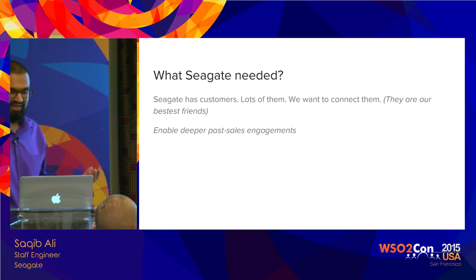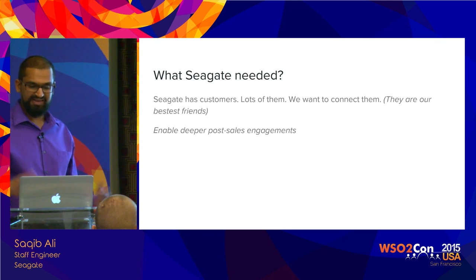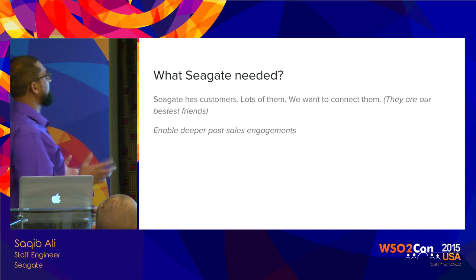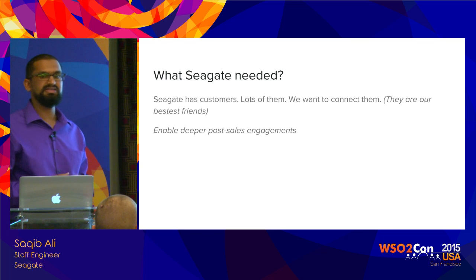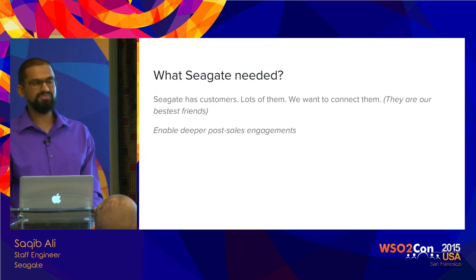From buying, registering, getting services, getting warranty returns, getting new drives in future — we want to understand the customer. We want to have a deeper understanding and provide the whole engagement as a single unified user experience. We heard Andy Bird talk about customer experience management, and we want to do that end to end.